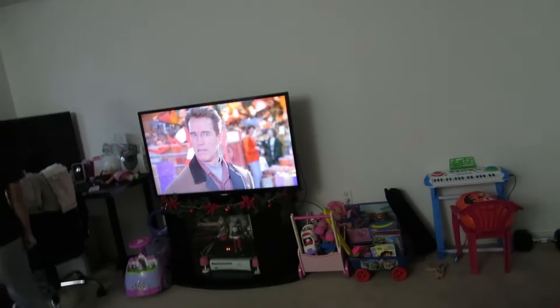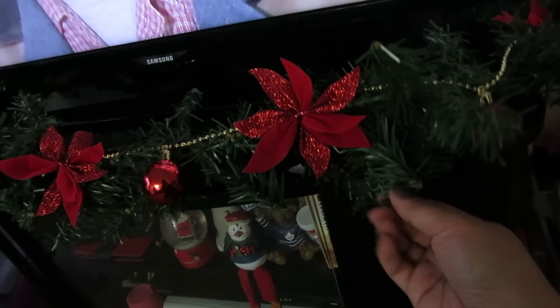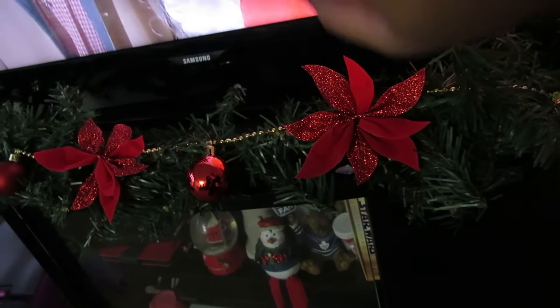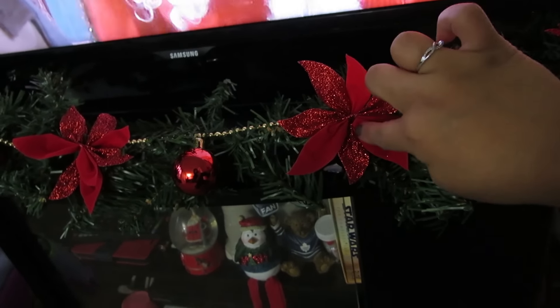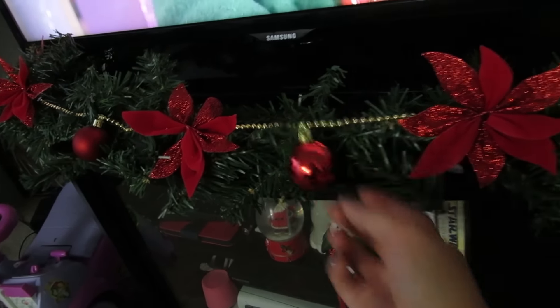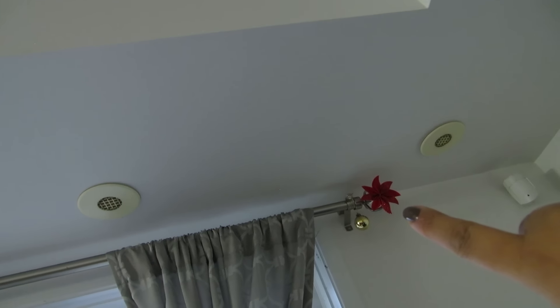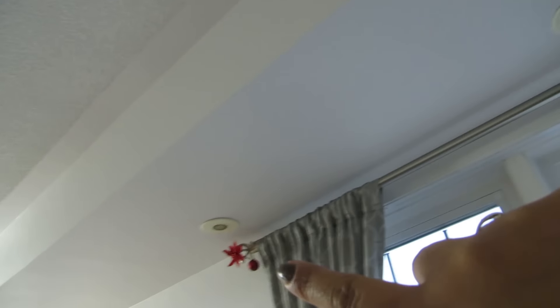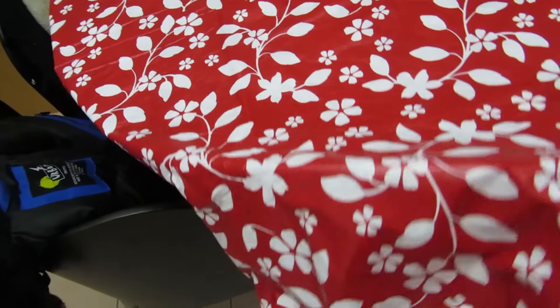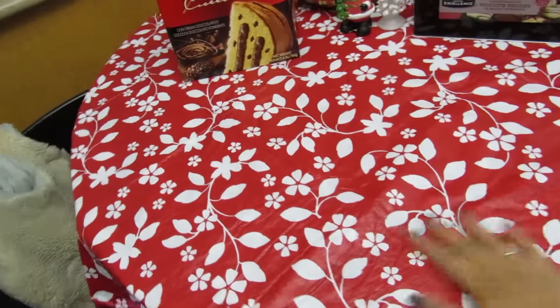We're watching Jingle All the Way. I don't think I showed you guys the decorations — I actually bought all of these separately. I bought these poinsettias from Dollarama, and I also put them on the curtain rods. These are from Dollar Tree — they came in a pack of six — this is like an ornament garland sort of thing. I put little tiny ornaments and poinsettias all along there as well to get a little bit more of that Christmas feeling.